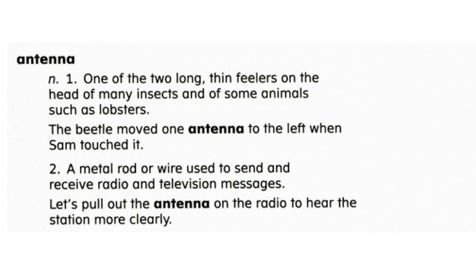The beetle moved one antenna to the left when Sam touched it. An antenna is a metal rod or wire used to send and receive radio and television messages. Let's pull out the antenna on the radio to hear the station more clearly.